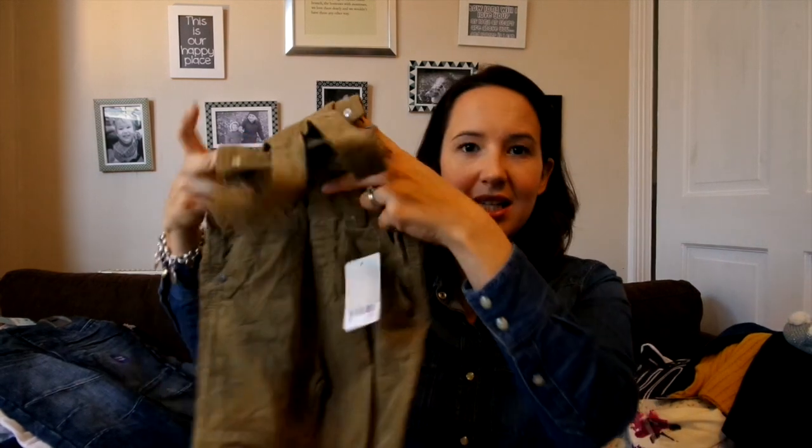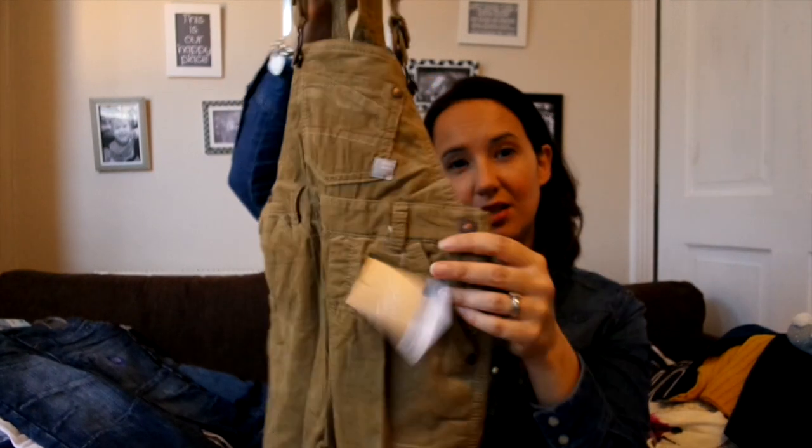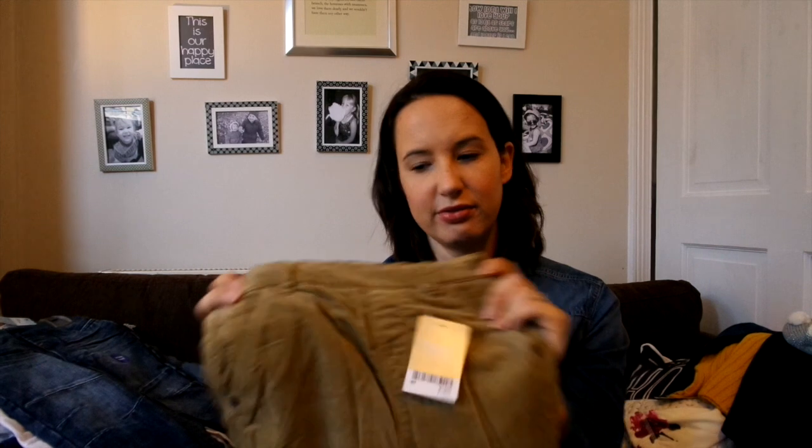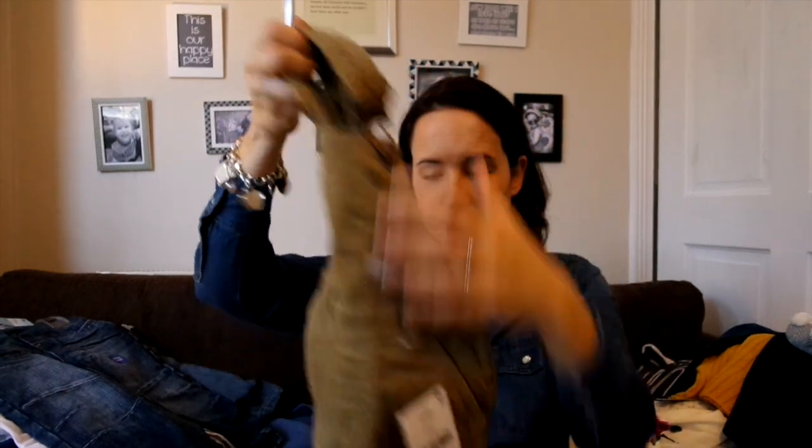These are from Next — little dungarees, I love dungarees, they're so cute. I always think dungarees look really big and then I don't put them on him for ages and he's already grown out of them. These are sort of cord, khaki colour with little grey trim on the ends — they're really smart. I mean, if I turn them up a little bit he'll probably fit into those sort of now; I'll try them on and in the next couple of months he'll definitely fit into them. These age two to three ones look absolutely massive though!